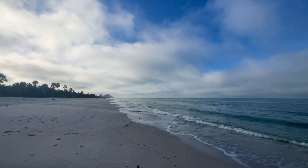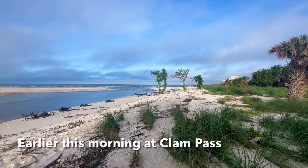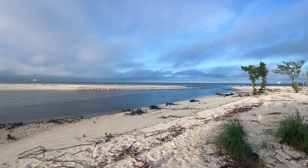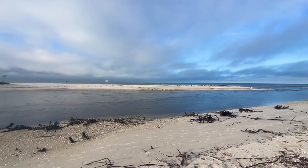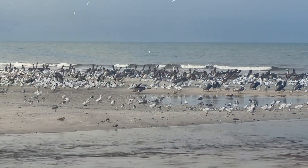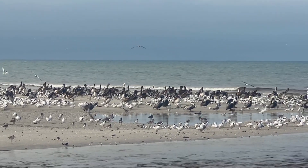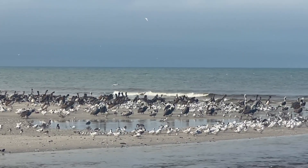Down there to the south is Clam Pass. They have a nice walk around the pass — I did make it down there and got some video earlier this morning with a little bit of sunshine. It's always peaceful down at Clam Pass. Lots and lots of pelicans down there this morning. As I was walking down the beach early this morning I saw all the pelicans heading south — now we know where they were headed. This is the point at the south side of Clam Pass.